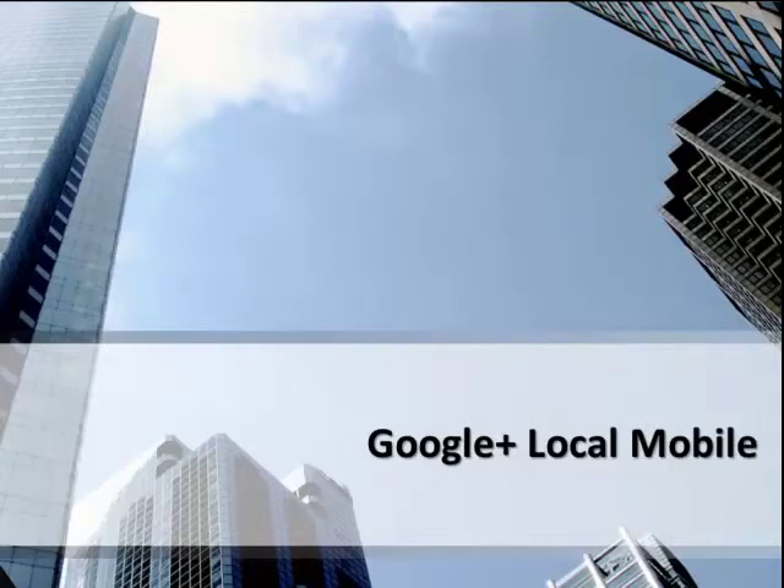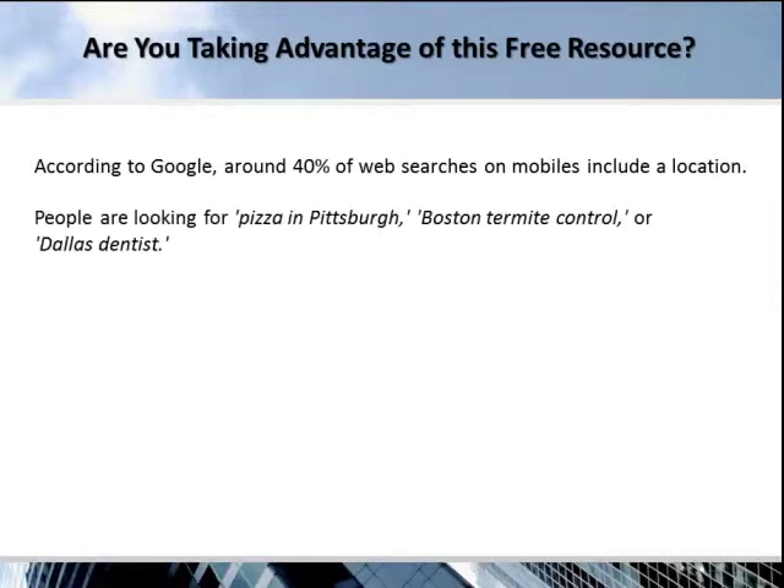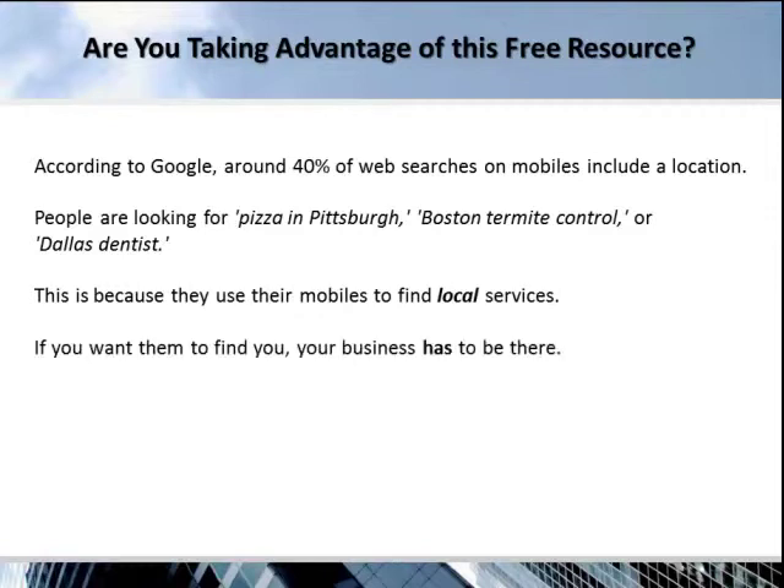Google Plus local mobile search — are you taking advantage of this free resource? According to Google, around 40% of web searches on a mobile include a location. People are looking for pizza in Pittsburgh, Boston Termite Control, or Dallas Dentist. This is because they use their mobiles to find local services. If you want them to find you, your business has to be there.